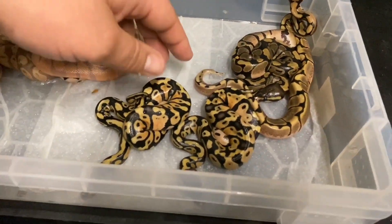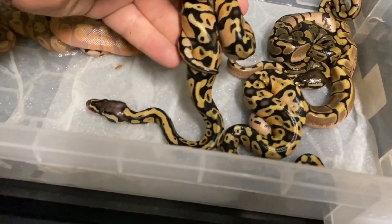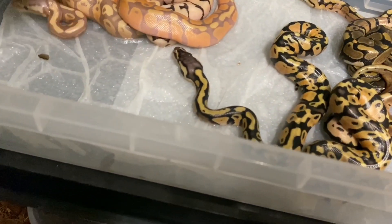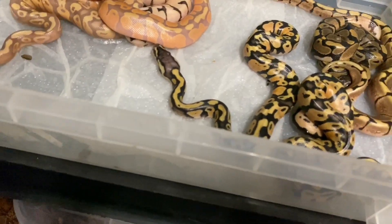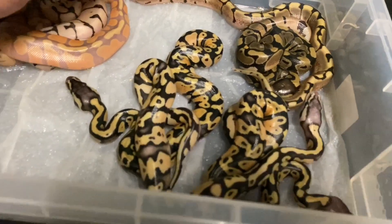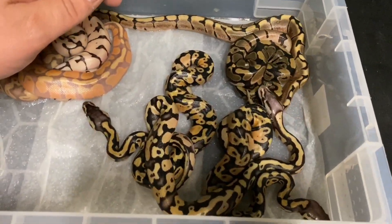Here we have another pastel. This one's a little bit brighter, but just a pastel. Because this one here I believe is a firefly. You can see how much brighter it is, how much more blushed out the head is. So that's definitely the firefly.